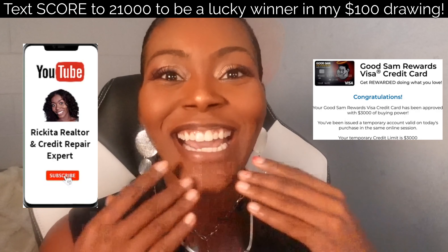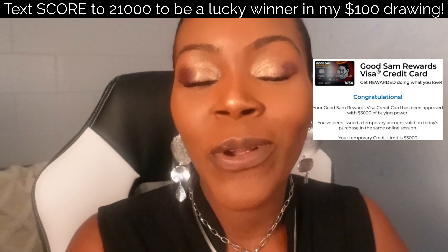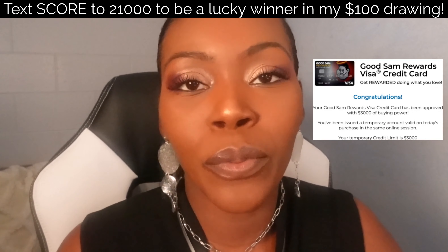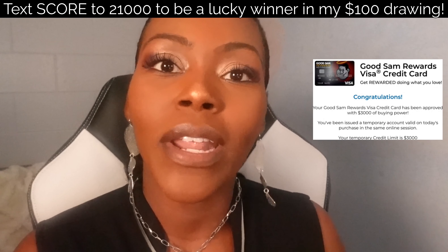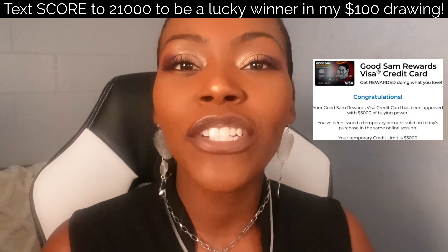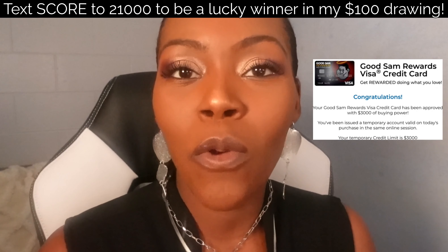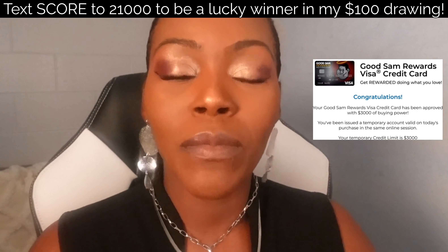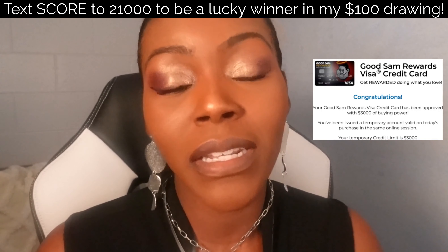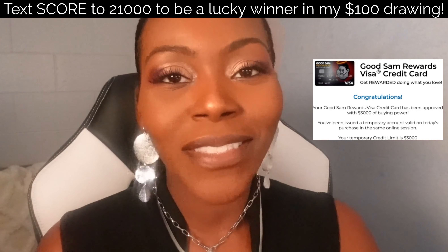And that's how you can get the credit card with no credit check — they give you that pop-up saying you're pre-approved, you put your information in, and then they let you know exactly how much you're pre-approved for. That's how I was able to get my client this $3,000 credit card. If you have any questions, drop them below, like and subscribe, and check out those two videos. Don't forget I have my inquiry removal service in my store, and text SCORE to 21000 to get 50% off and enter the monthly $100 Cash App drawing.